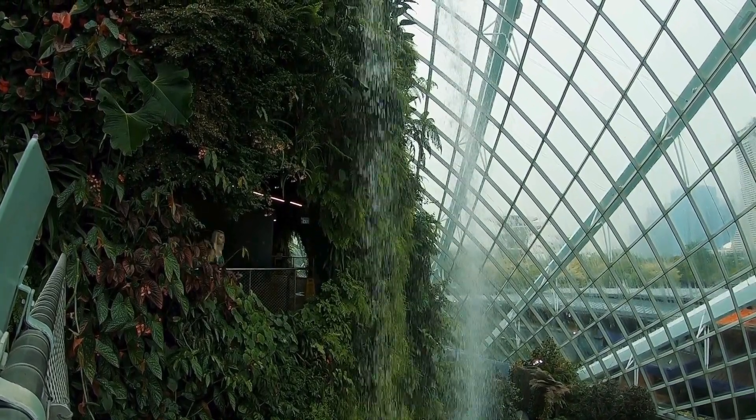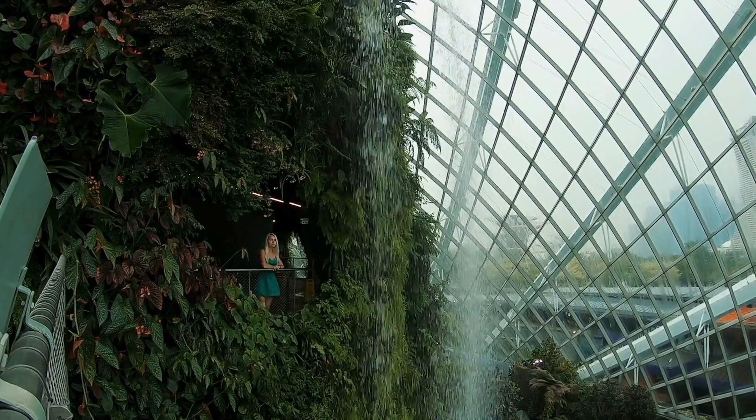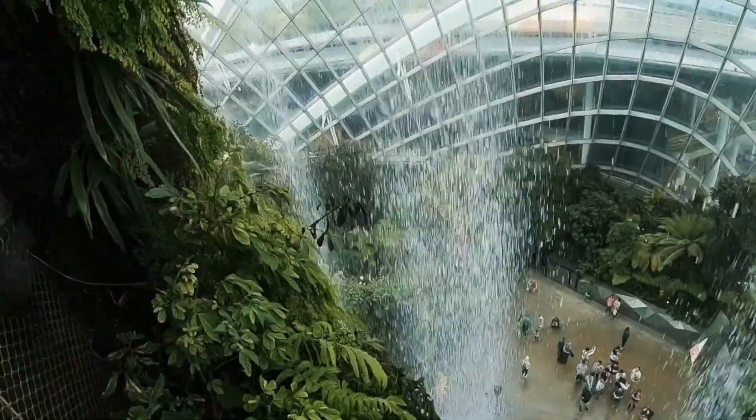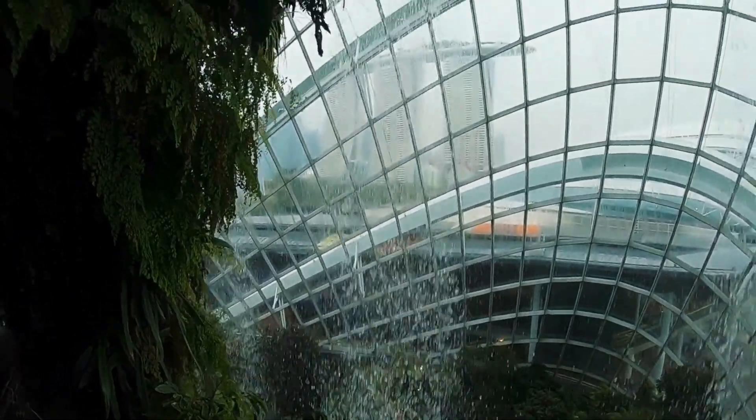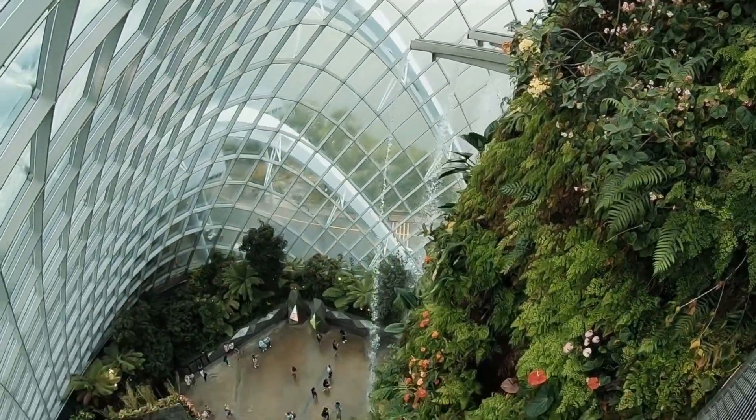If wanderlust had a center, this would be it. Visit. Embrace tranquility. And tell me, isn't life astounding amidst the trees? Here are some things nature lovers seeking serenity have to look forward to at the Singapore Botanic Gardens.